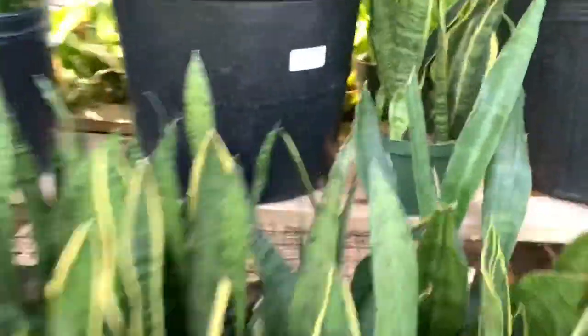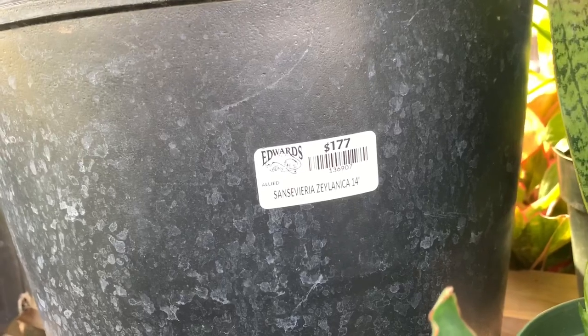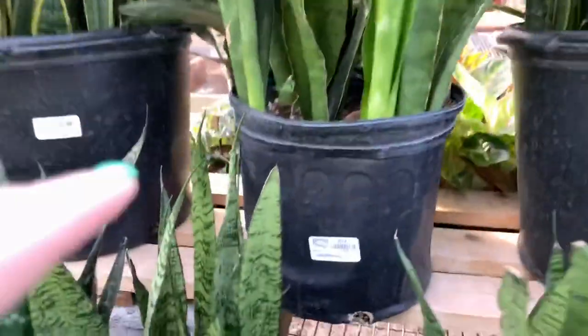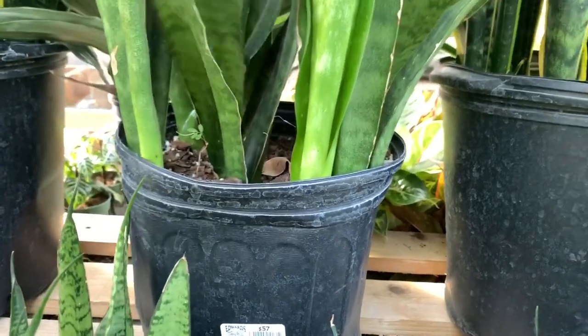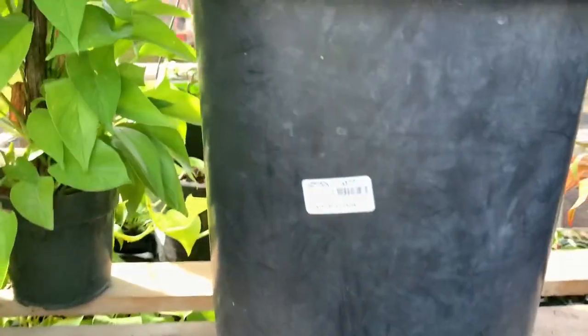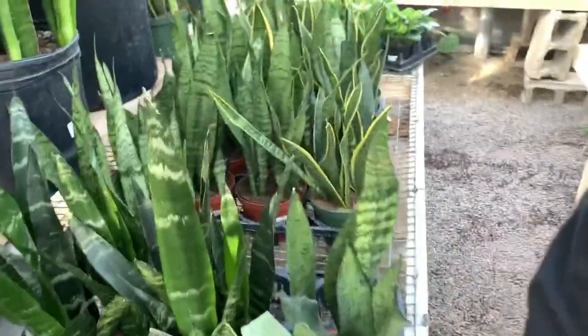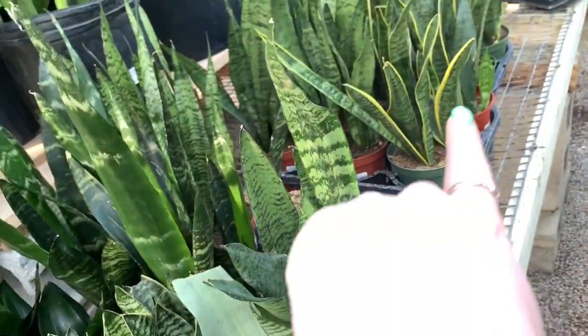Here's the view. A lot of sansevieria. So these big pots — these are 12 inch pots — are about 14 inch pots, $177. The smaller one is $57. It says whale fin, but I don't think so. $177 for this one too. $177 for the really big ficus we saw. Down here we just have a lot of sansevieria. I think they're all the same price — $30 for all of them, $27 for those ones.